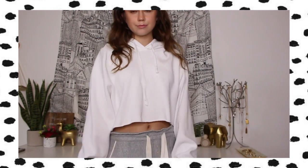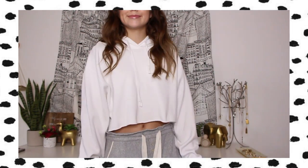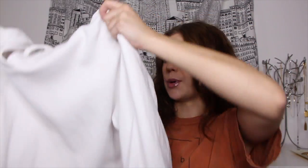The next piece is this white cropped hoodie from Brandy Melville. It's made out of ribbed material as well but it's really thick, which I really like. This is perfect to go with the pants I'm about to show you. I love hoodies, especially white ones, so I was really excited to get this one and it fits perfectly.